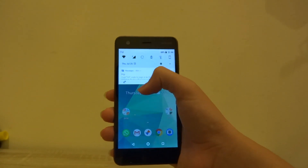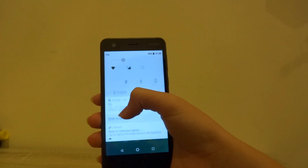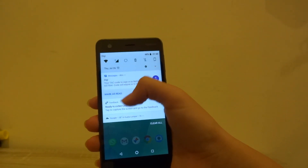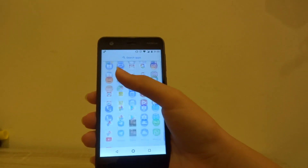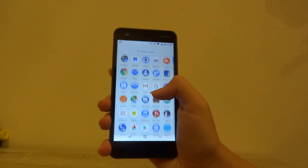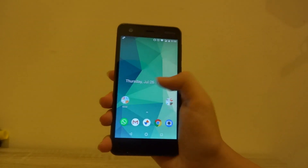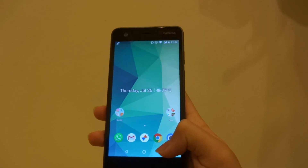Scrolling down on the notification center is a lot smoother now — there's hardly any lag. The app drawer situation is also a lot smoother; there are less micro-stutters and overall it's a much more pleasant experience on the home screen.